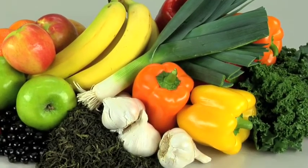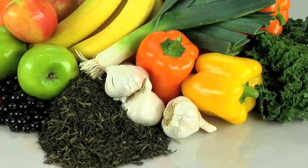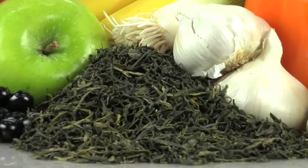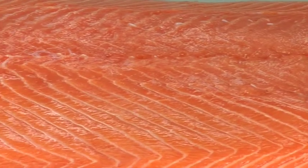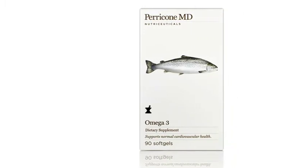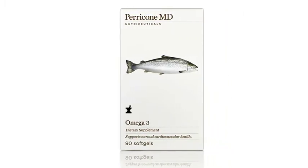You'll find them in foods with beautiful bright colors like these. They're even in green tea, which Dr. Perricone recommends instead of coffee. Researchers have also found that a diet rich in essential fatty acids from foods such as salmon can actually assist in the elimination of fat around the midsection.